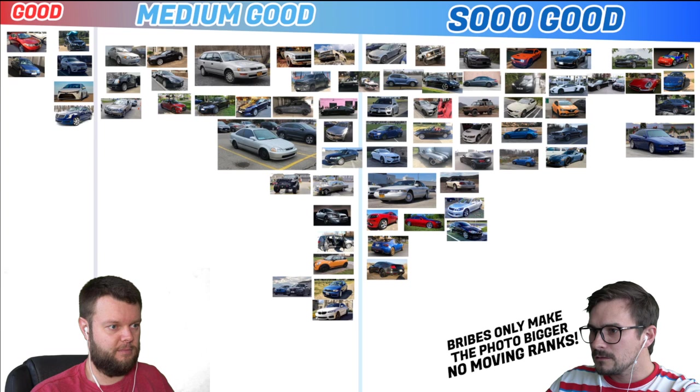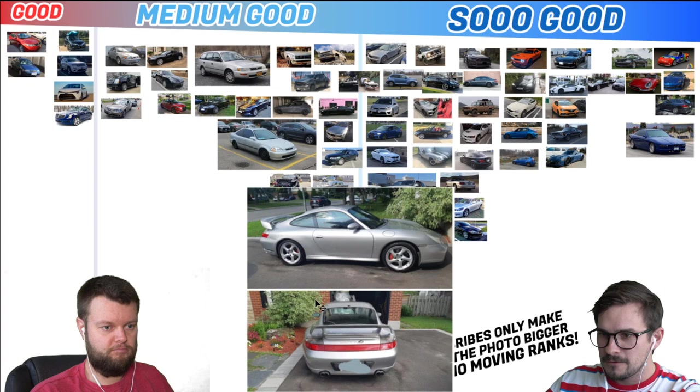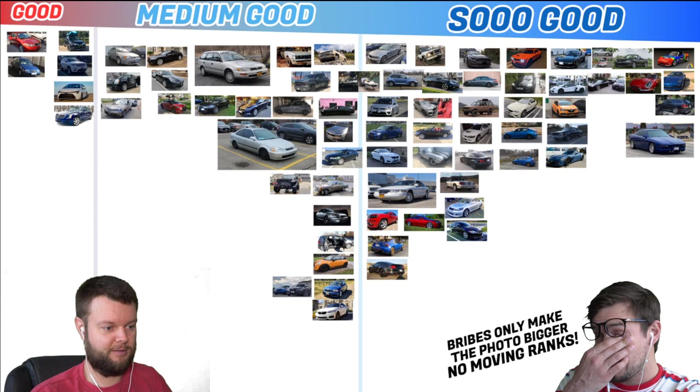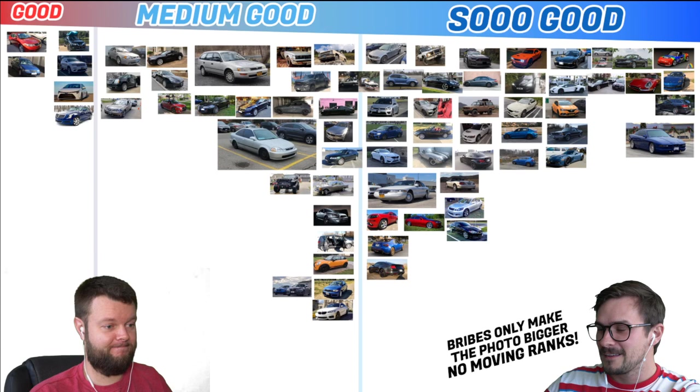Trevor has an 04 911 Turbo 4S manual. Wow — no question about it. Yes, it is. And I like how you sent two photos. Future bribe — 2013 custom Ford Taurus, lots of mods. That's not in this one, but I remember seeing it.